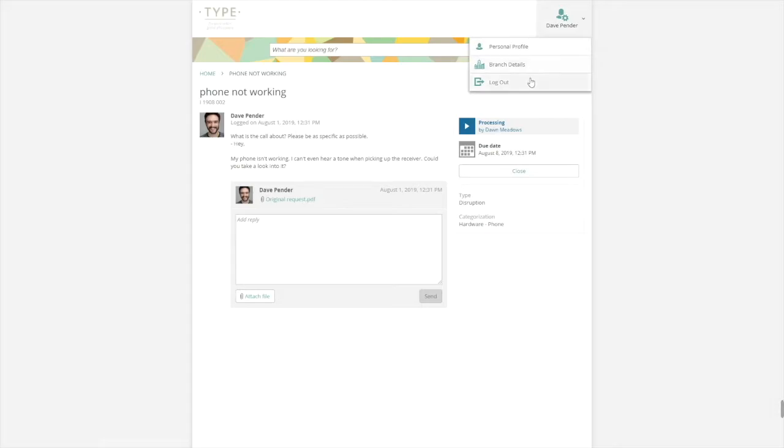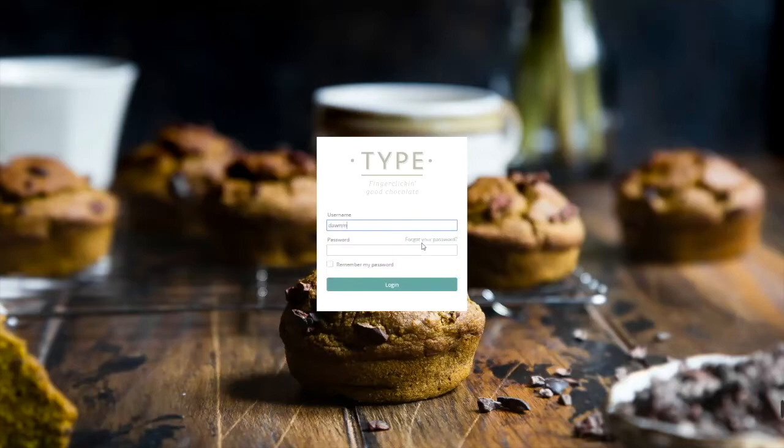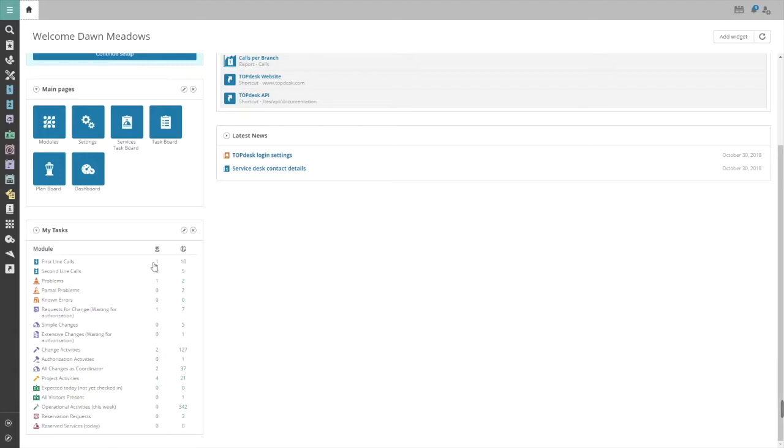Let's switch sides to see how this looks in the technician section. Back on the login page, we log into the technician section. On the home page, calls are listed in the task widget.